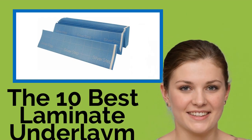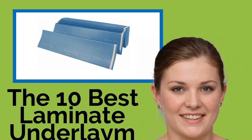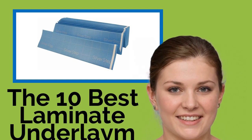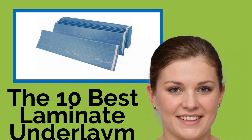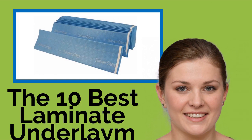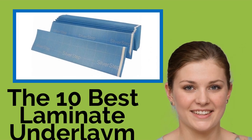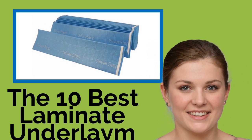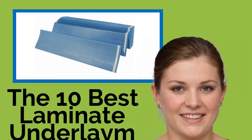The 10 best laminate underlayments. Before installing your new laminate flooring, it's important to start with a good underlayment. The right base can deaden sound, add thermal insulation, and provide the perfect spring for comfortable walking. Some of the most effective include premium all-natural options, vapor-blocking synthetic products, and an electrically heated choice that can keep your toes toasty on snow days.